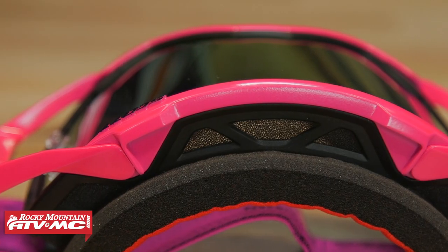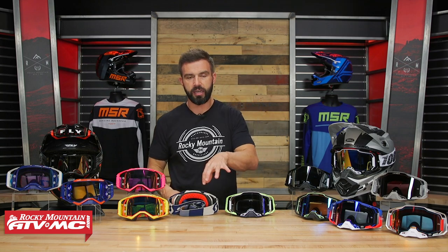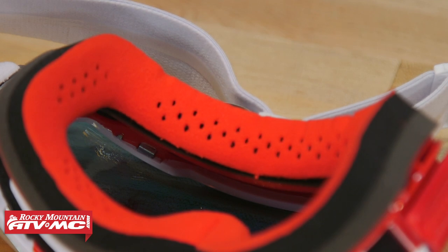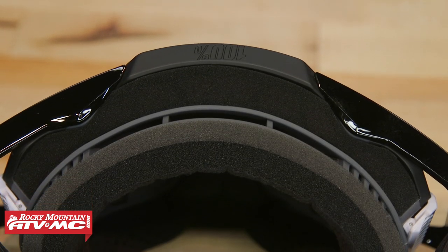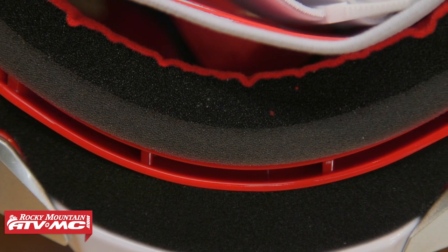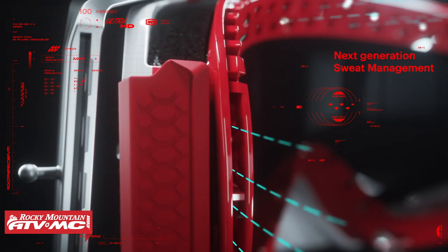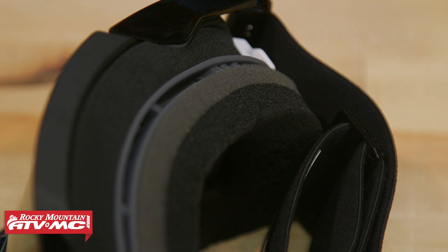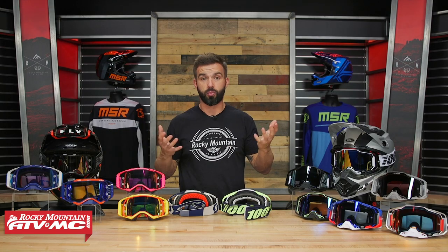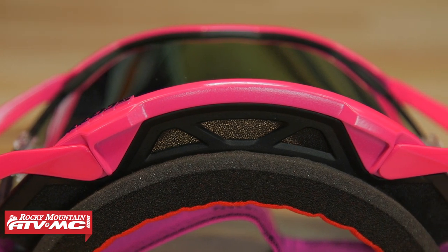Let's talk face foam. They both have a triple layer face foam that does a great job absorbing sweat and is very comfortable against the skin. The Prospect has little dimples on the foam to help with sweat management. Something unique about the Armega is they have perforation in the face foam — actual holes — and on top of the goggle there's a gutter. The idea is that sweat pushes through the foam into that gutter and drains out the sides rather than dripping into the goggle. From my personal experience riding the Armega when really hot and sweaty, I haven't actually seen sweat go into that gutter, but both goggles do a great job absorbing sweat.